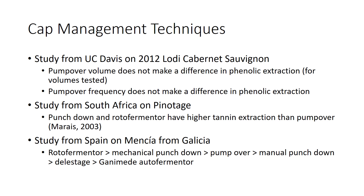Moving on to primary fermentation concerns and different cap management techniques. We have three different studies here from three different countries. One from UC Davis on a low-yield Cabernet Sauvignon from California in 2012 found that pump over volume and frequency of pump overs didn't make a difference. A study from South Africa on Pinotage found that punch down and roto fermenter had higher tannin extraction than standard pump over. And a study in Spain on Mencia from Galicia found that roto fermenter was better than mechanical punch down, which was better than pump over, better than manual punch down, better than delastage rack-and-return.